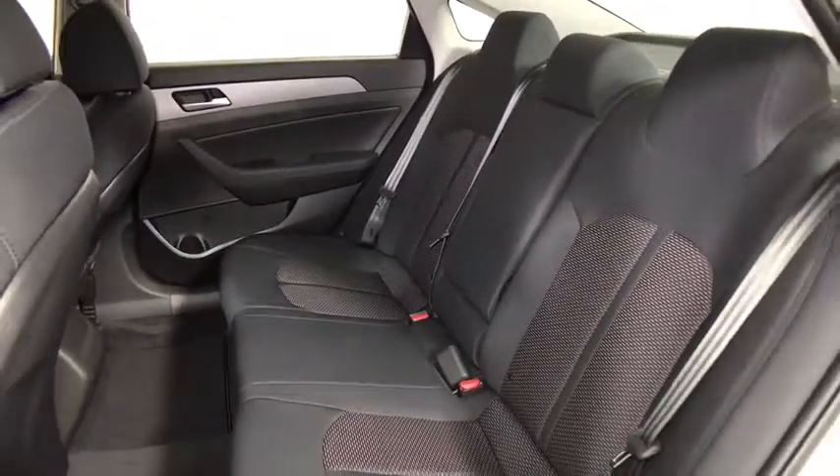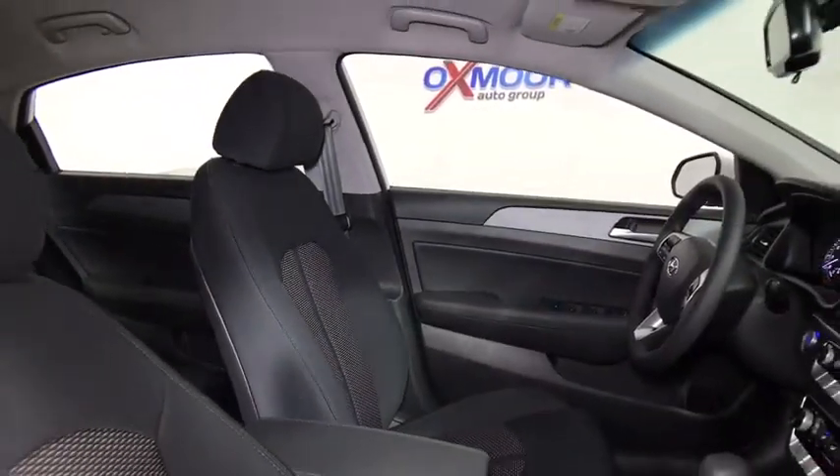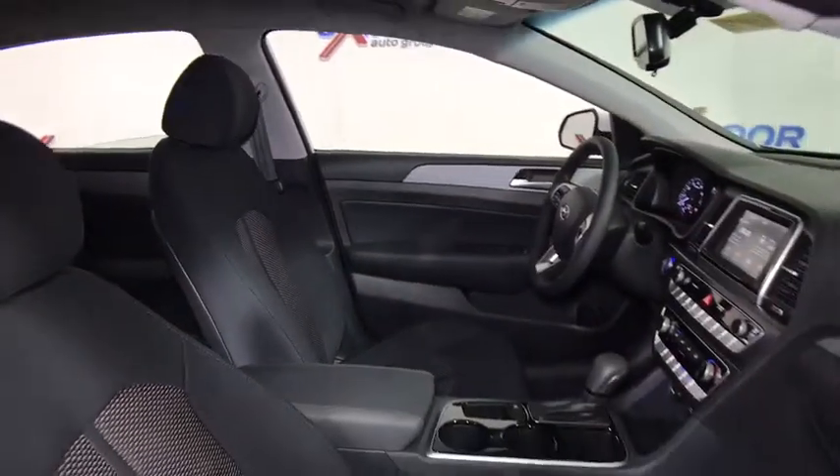Heated front seats, brake assist, overhead console, tachometer, remote keyless entry, panic alarm, driver vanity mirror, tilt steering wheel, front bucket seats.